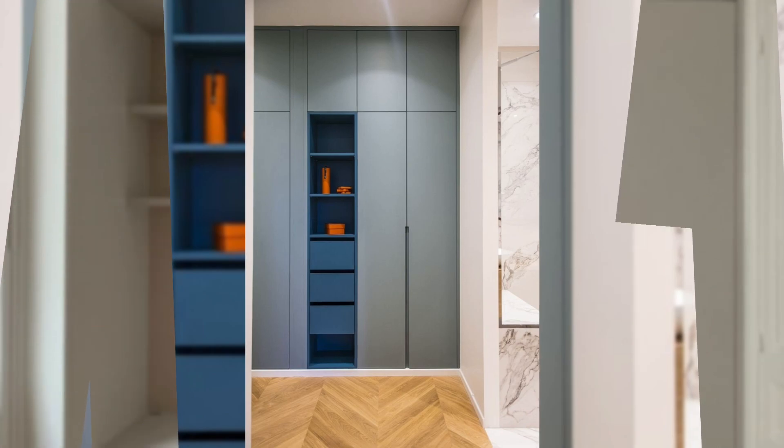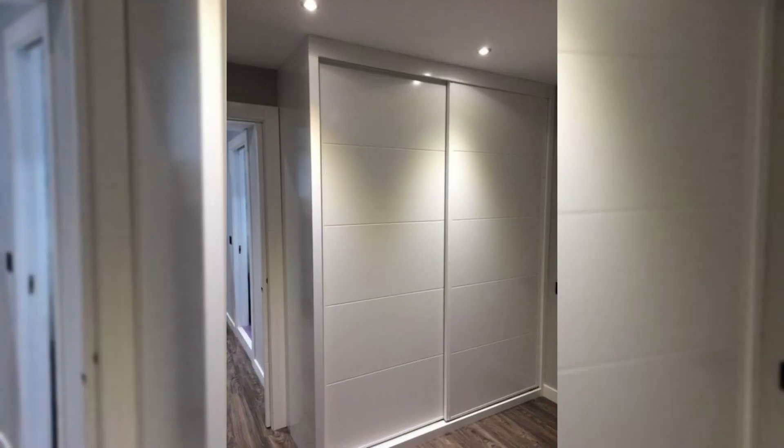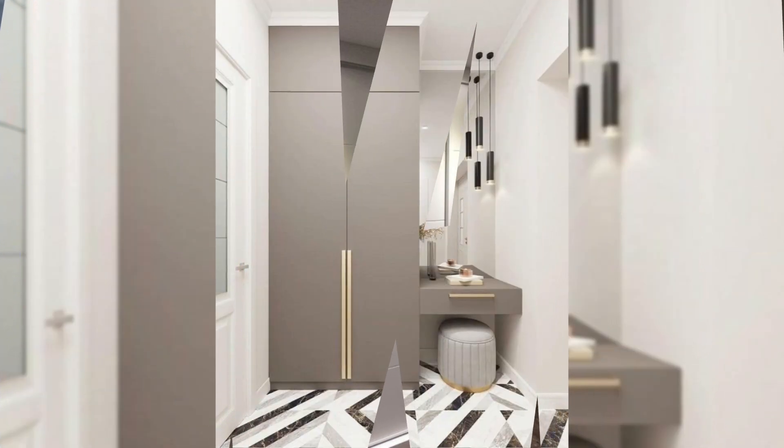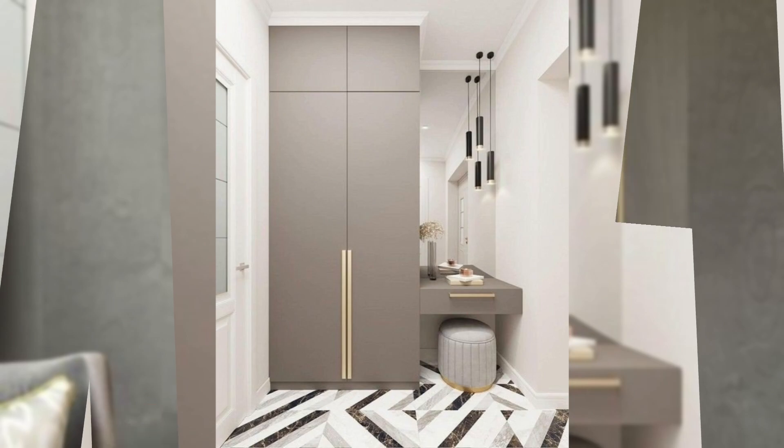1. Fitted wardrobe design in a deep and bold color. If there is any color in this bedroom, it is on the sturdy wardrobe. We love the fitted floor-to-ceiling design, as well as the clean and well-defined compartments.